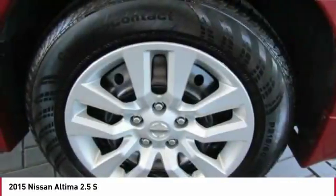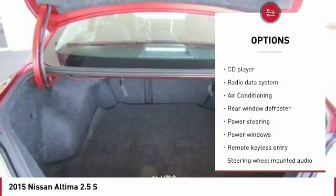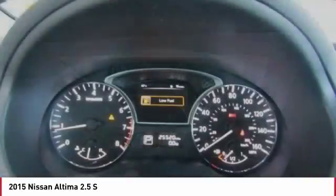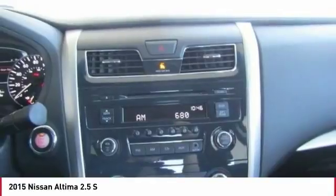Here are some of this vehicle's great options: traction control, air conditioning, dual airbags, Bluetooth, one owner, power steering, four-wheel disc brakes, AM FM stereo with CD player, center armrest, rear window defroster. Come see the car for yourself.